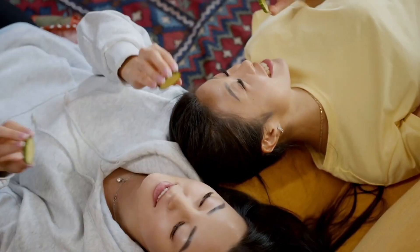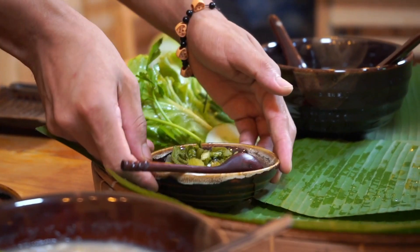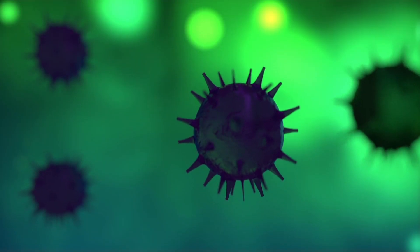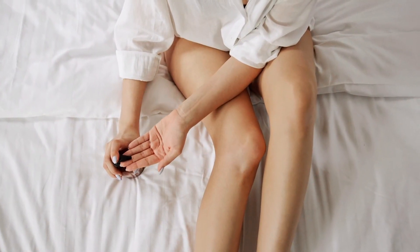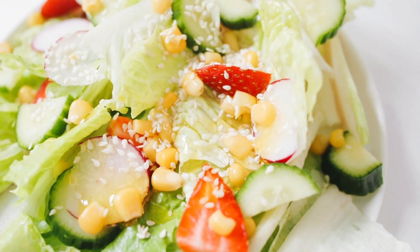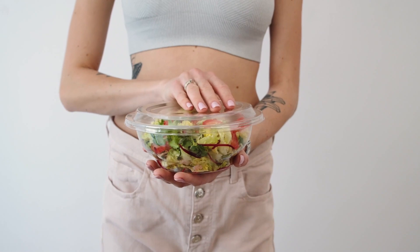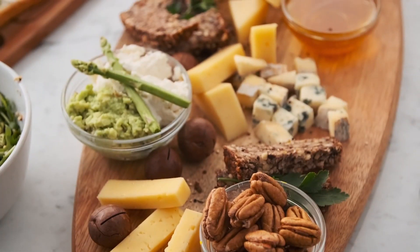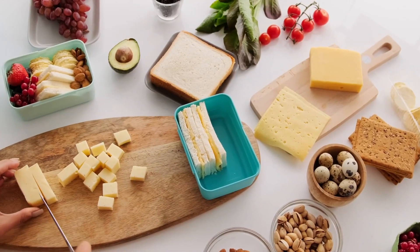Furthermore, leafy greens contain folate, a B vitamin that helps repair and renew your skin cells — think of folate as the handyman for your skin, keeping it in tip-top shape. Additionally, the high fiber content in leafy greens supports a healthy digestive system, ensuring that your body efficiently eliminates toxins. When your body is free from toxins, it often reflects in clearer and more radiant skin. To add leafy greens to your diet, you can toss them into salads, blend them into smoothies, or sauté them as a side dish.